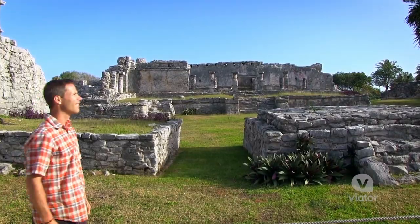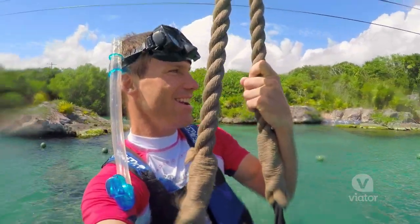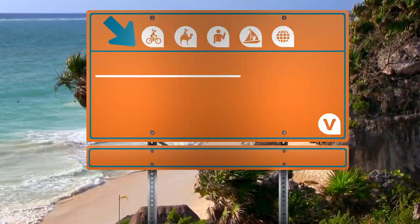We've been surrounded by natural beauty pretty much all day — starting off this morning at Tulum, the ruins, the ocean, and now having the time of our lives at this eco water park. This was a complete and perfect day.